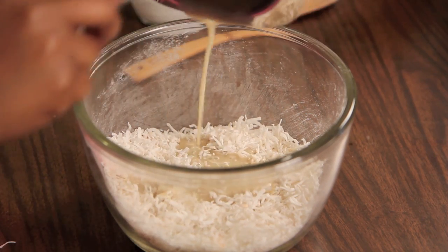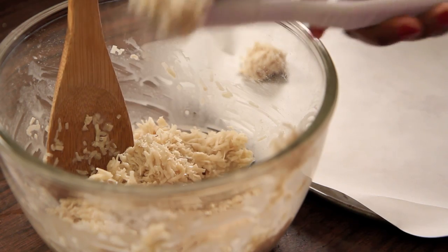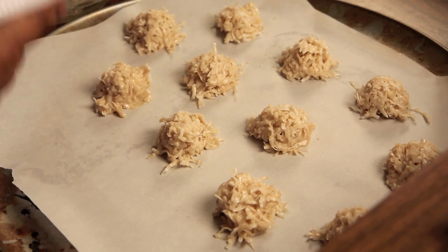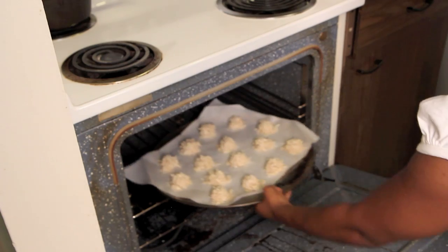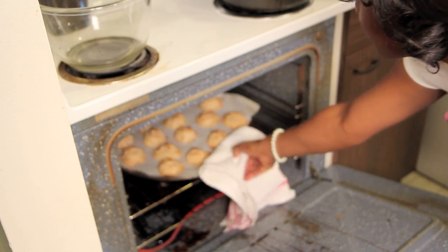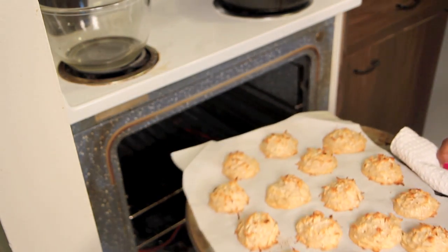Give that a good whisk together and then add your wet ingredients back to your dry ingredients and stir that around with a wooden spoon. Then use a cookie scooper to scoop out these perfect little puffs of heaven onto a parchment-prepared cookie sheet and bake for about 18 to 20 minutes at 350 degrees Fahrenheit. They will come out just toasted on the top — be sure not to overcook them.